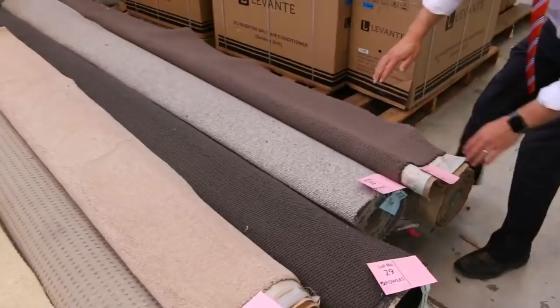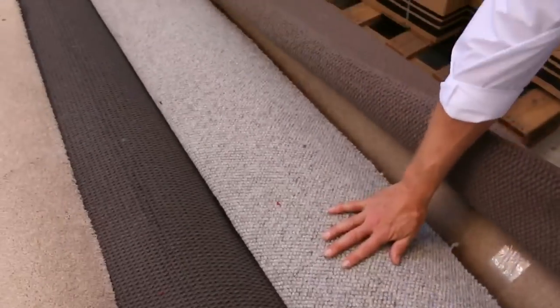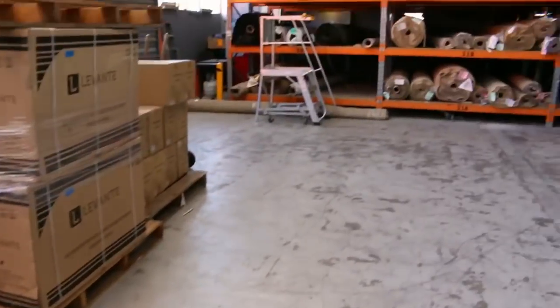Have a look at lot 30 — beautiful looking one, 4.7 metres long, 3.6 wide. You could pay 20 bucks a metre for it, and it's worth 200 bucks a metre. Really beautiful looking stuff.